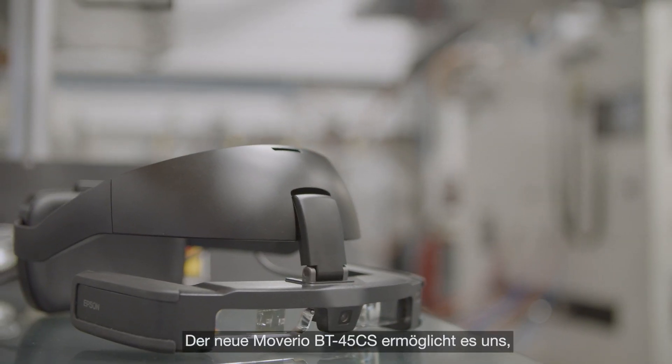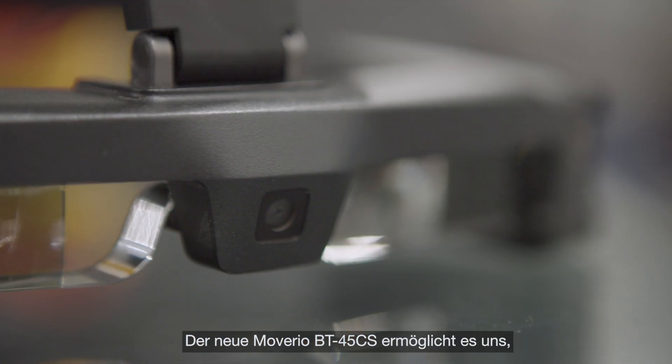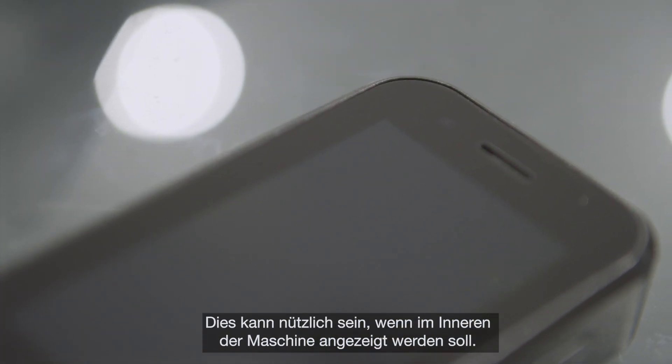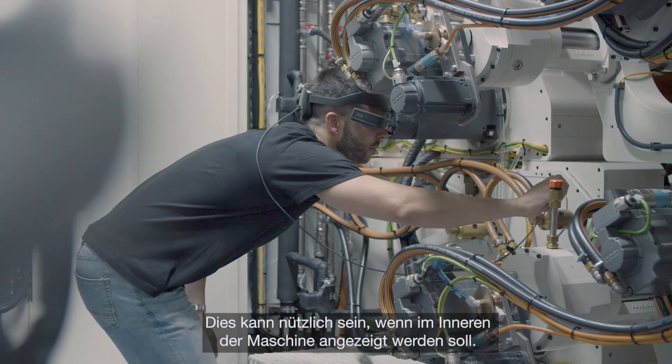The new Moverio BT-45 CS enables switching between the camera of the glasses and the controller. This can be very useful when we want to show the inside of the machine.